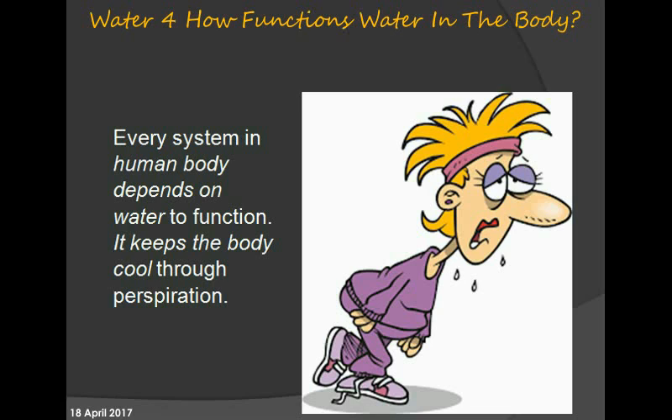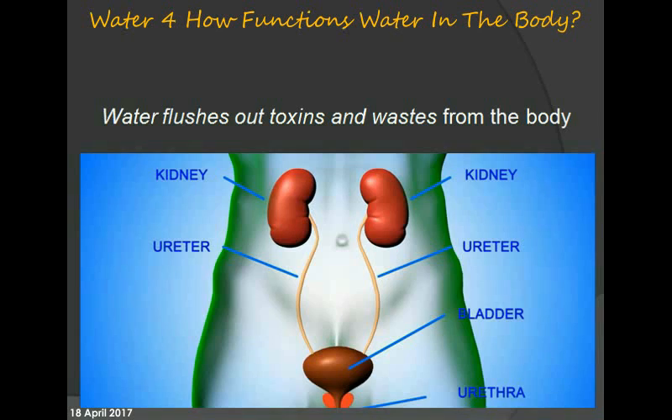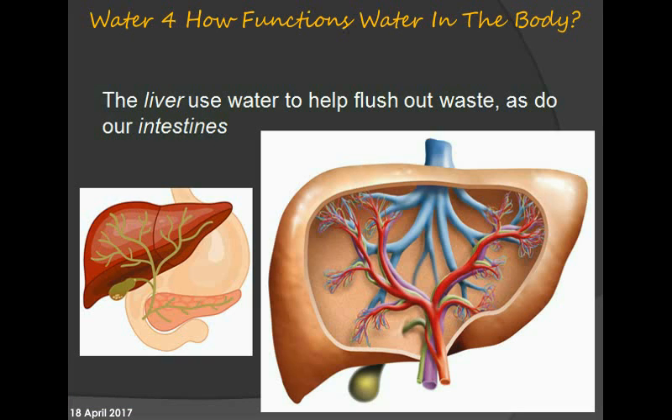Every system in the human body depends on water to function. It keeps the body cool through perspiration and flushes out toxins and waste. The liver uses water to help flush out waste, as do our intestines.